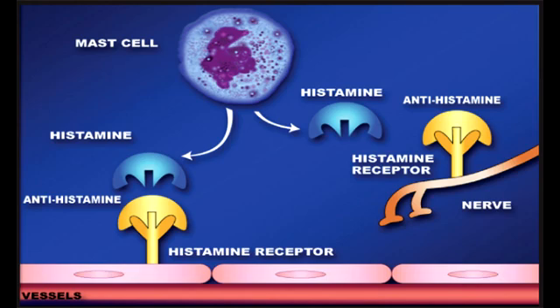What is the mechanism of action of H1 blockers? The mechanism of action of H1 blockers is to reversibly inhibit the H1 histamine receptors, and these drugs are generally used in the treatment of allergies.